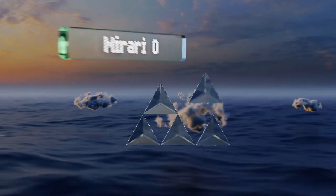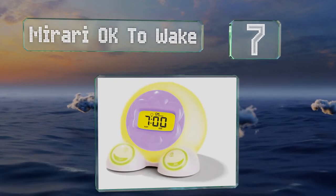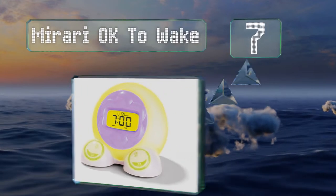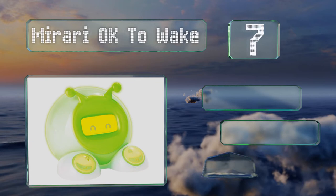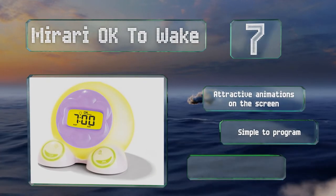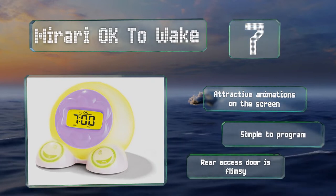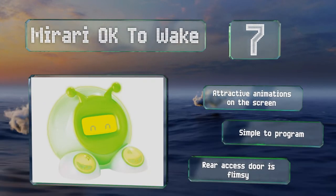At number 7, parents will appreciate the useful features of the Mirari OK to Wake, such as a convenient nap timer and a soothing nightlight. The two buttons on its feet make it easy to operate, and interchangeable faceplates ensure it'll match any bedroom decor. It displays attractive animations on the screen and is simple to program, but the rear access door is flimsy.